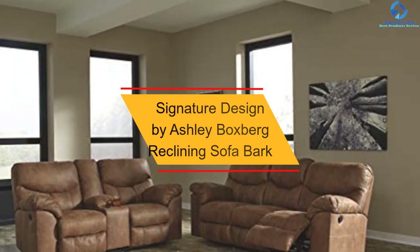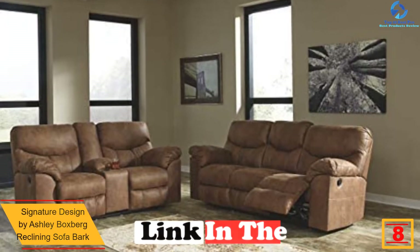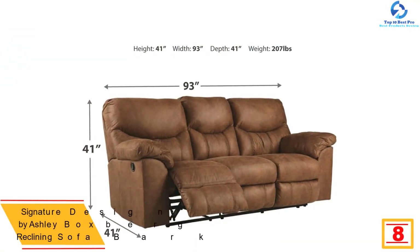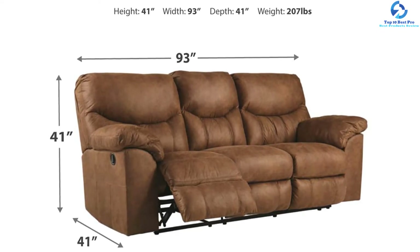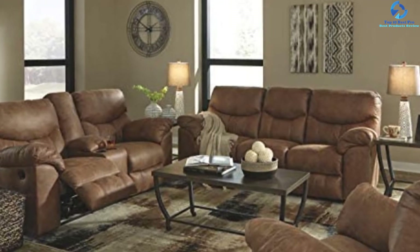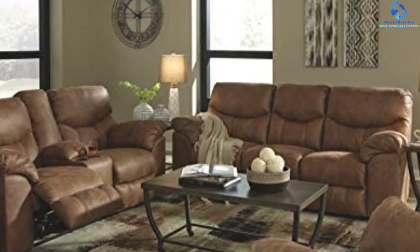At number eight, we have the Signature Design by Ashley Boxberg Reclining Sofa in Bark. Rich tonal variation creates the look of real leather, and the faux leather upholstery feels sumptuously soft. The lounge cushions are wrapped in supple faux leather. It comes with a stationary middle seat and pull tab reclining motion, supported by a sturdy frame with a metal reinforced seat. Featuring a warm bark brown hue, it elevates your living room's look and provides sufficient legroom for movie nights. It arrives assembled and is available in two colors.